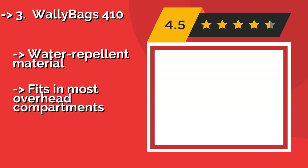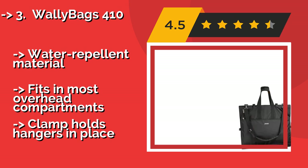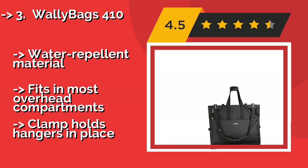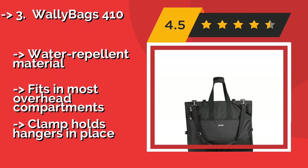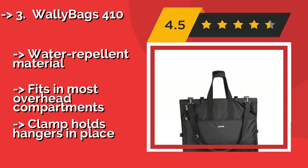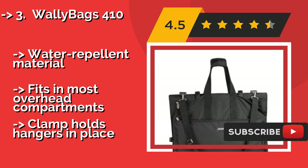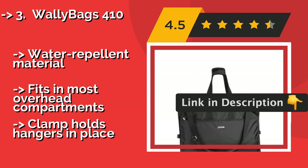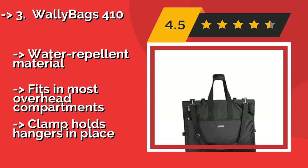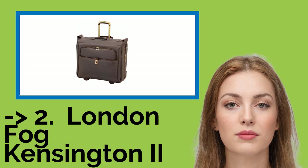Third is the Wally Bags 410, about $112. It is a full 66 inches in length when extended, which is long enough for almost any article of clothing, even for taller individuals. It can be quickly unfolded by flipping the two side release buckles and can be worn over the shoulder or hand carried. It features water repellent material and fits in most overhead compartments, and a clamp holds hangers in place.